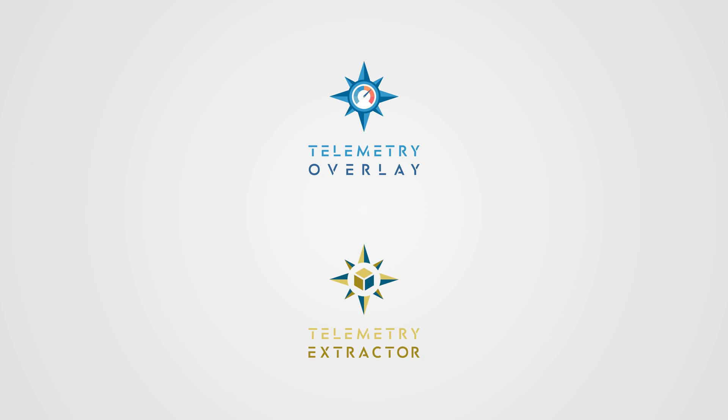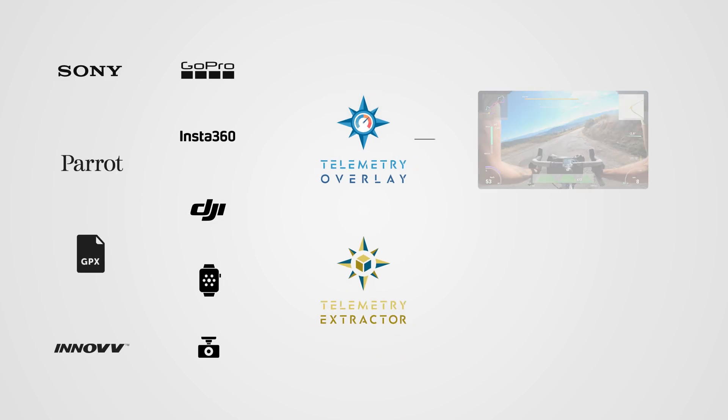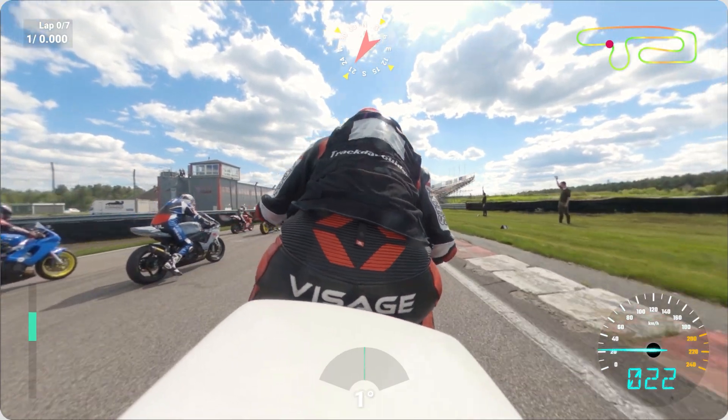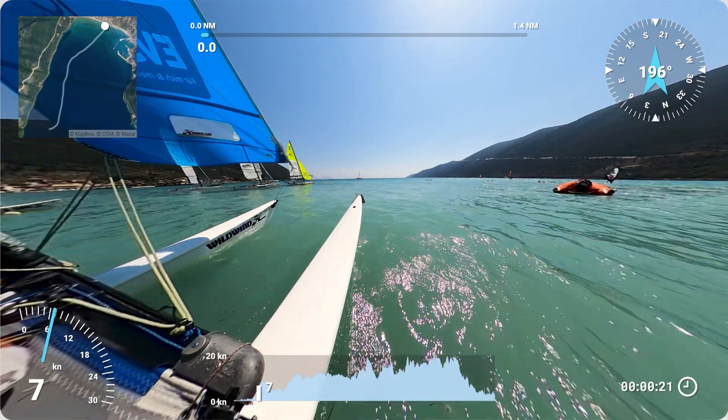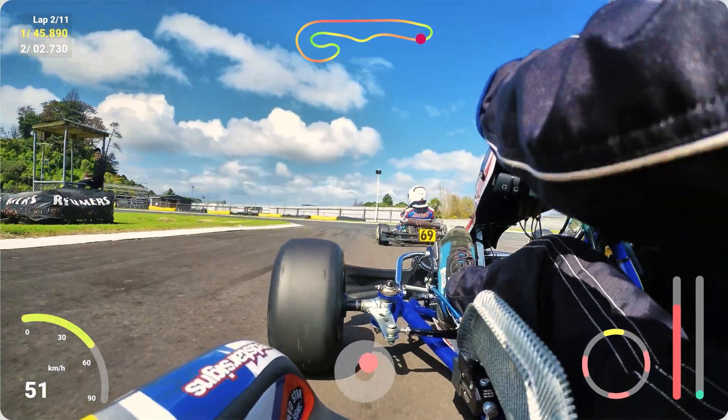Both Telemetry Overlay and Telemetry Extractor are compatible out of the box. Overlay is the right choice for users that want to create videos with visual metrics — be it only with the GoPro data such as GPS, accelerometer, and gyroscope, or with additional metrics from trackers for motorsports, cycling, aviation, sailing, and many more activities.